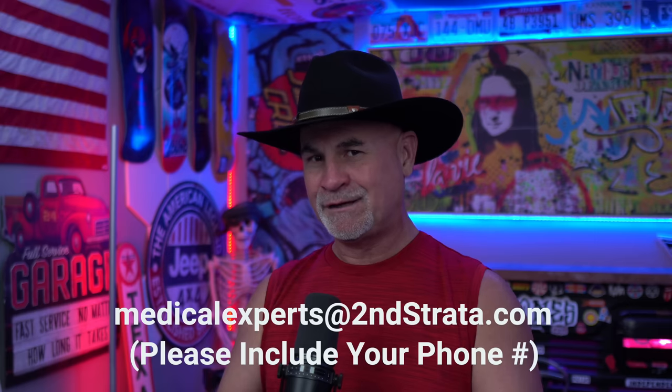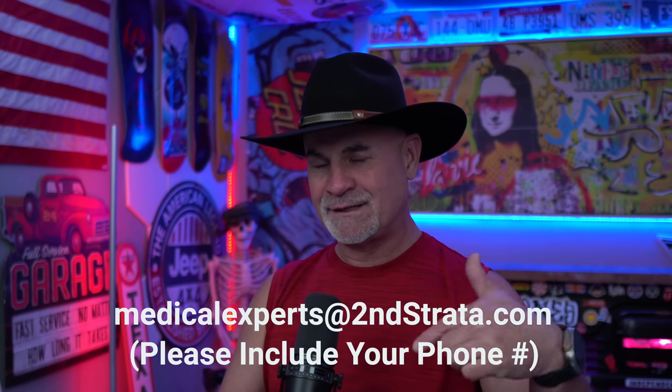If you want to learn more about the VA claims process, check out my bootcamp at CombatCraig.com. If you need medical evidence, email my med team — links in the description.